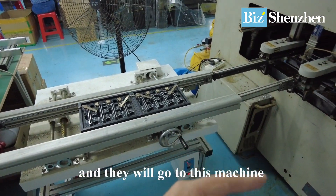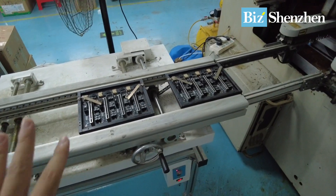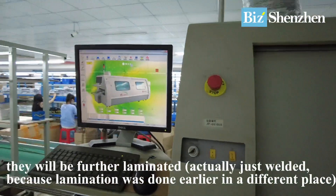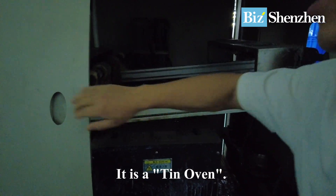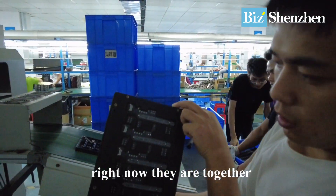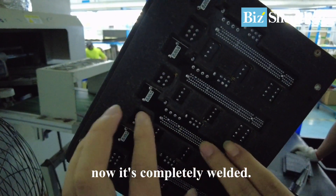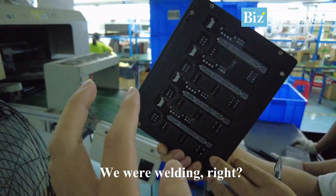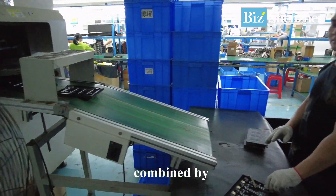This woman is checking if everything is pieced together, and then they will go into this machine. These are loose right now — I think they will be further laminated. After going through this machine, when they come out they're finished and completely welded together. So it's combined by both manual work and machine.